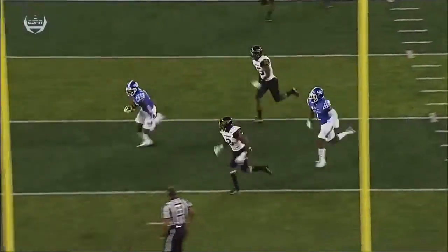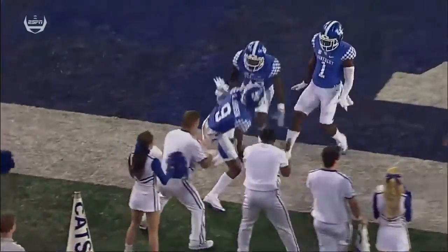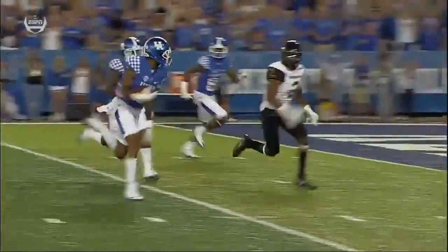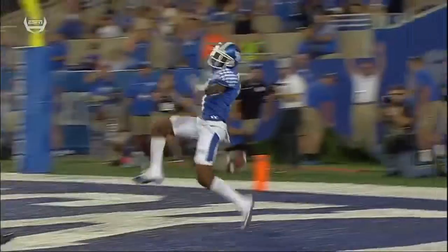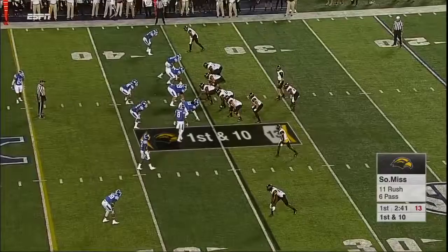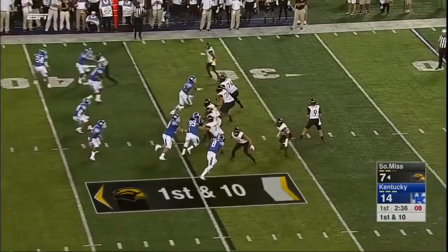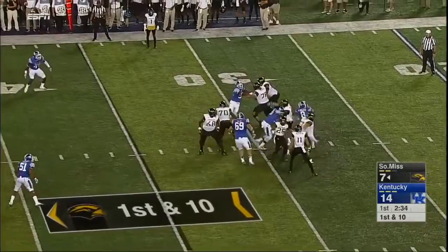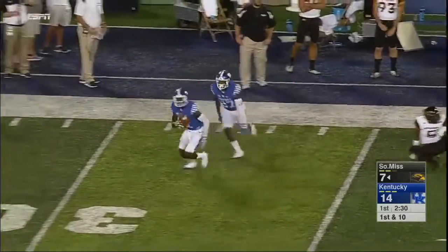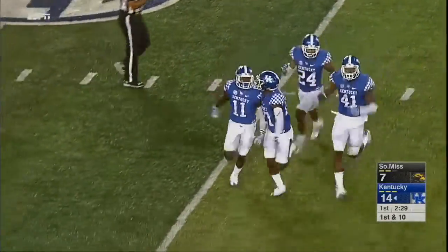It's a great job there of avoiding pressure from Jabory Poole. Kentucky is finding its rhythm offensively. Holmes in motion, four man rush. Holmes pumps downfield and it's intercepted with one hand. J.D. Harmon — his sixth career pick.